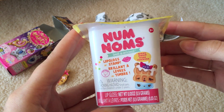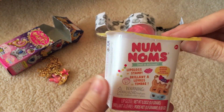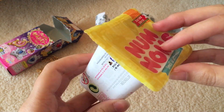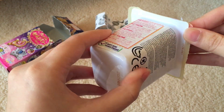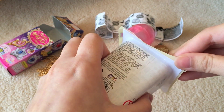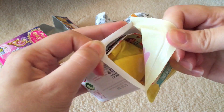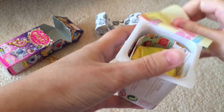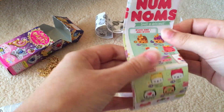Now let's open the Num Nums! In Season 2 of the Num Nums, you either get a lip gloss or a stamp. I opened one packet from Series 1, so I'll leave a link to that one as well, but I haven't opened any Series 2 before. I'm really excited because these are really cute!